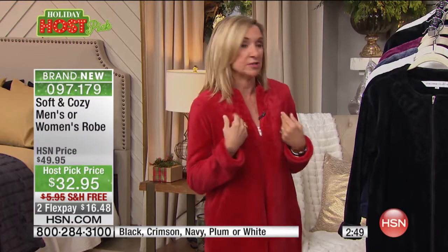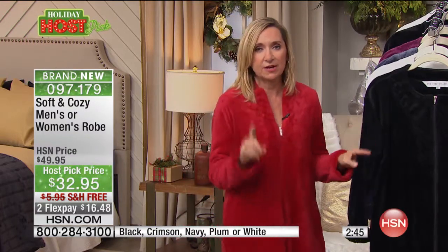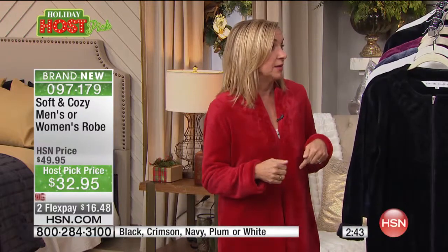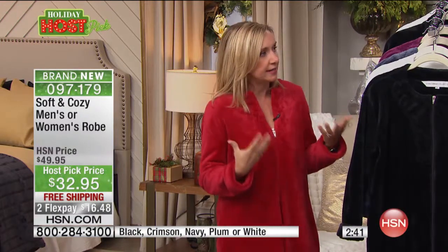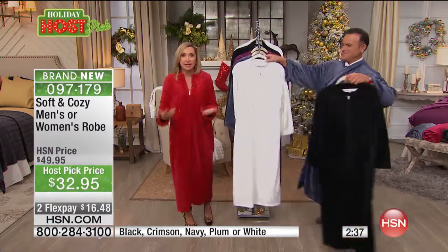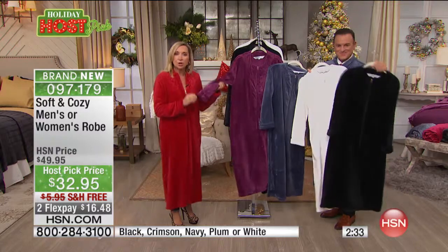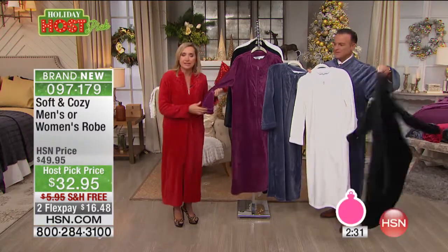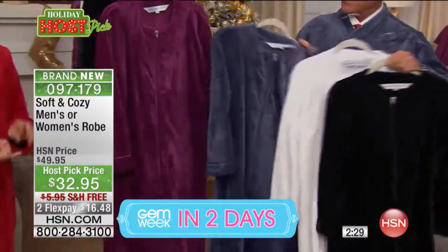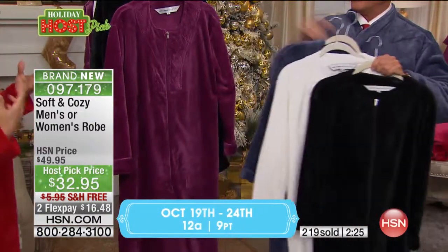Being a petite person, it's hard to find something that's not too long. My favorite thing about a soft and cozy robe is the weight — when you go buy a nicer robe they're so heavy and so hot, so you can't really be comfortable in them. This is a perfect, soft, lightweight robe. It's the same soft and cozy feel as our blankets.